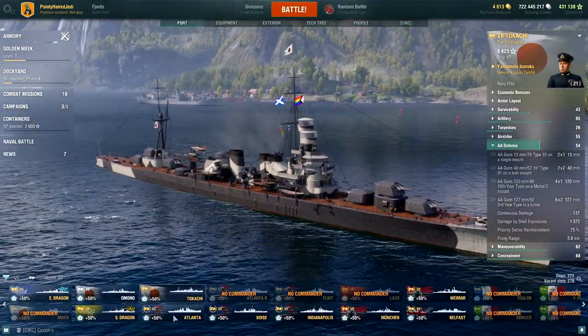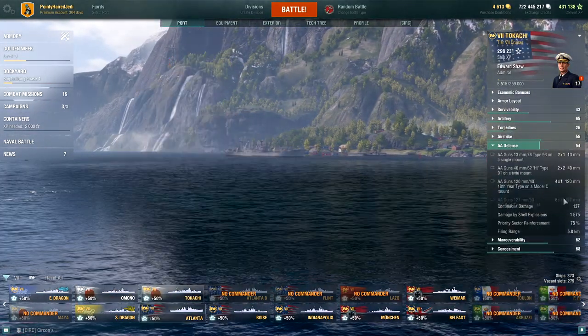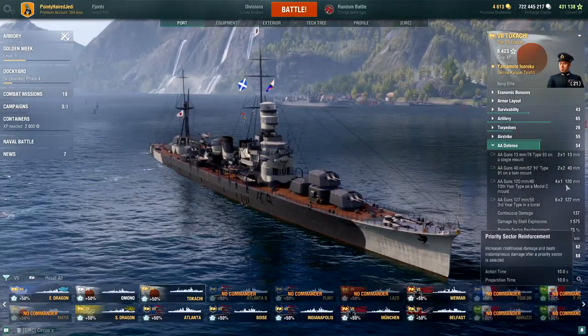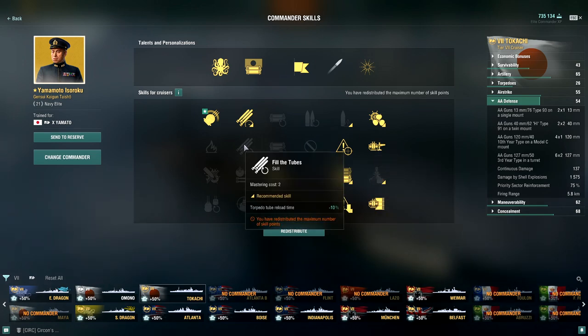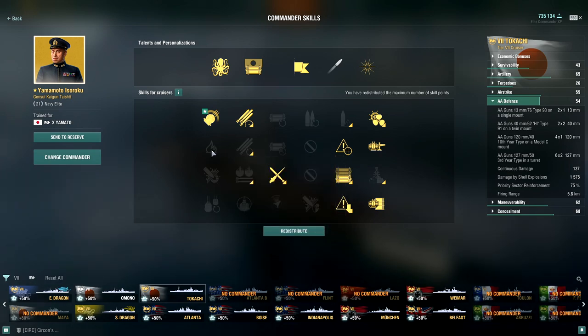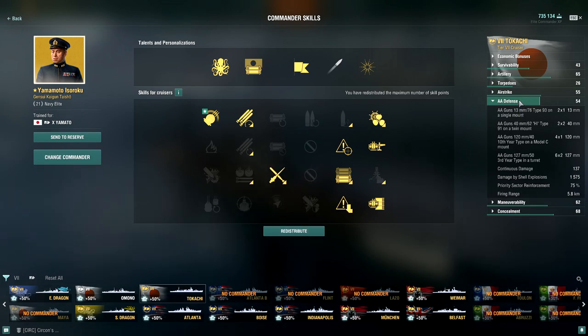Lastly on the AA — it's not particularly great considering this is sort of a Japanese Atlanta, though the Atlanta itself also heavily relies on flak, and this actually has less close-range DPS. You'll notice it says 75% — I've got Captain Yamamoto with Focus Fire Training, specced for some other cruiser. Fill the Tubes or Demolition Expert, which gives you an extra one percent fire chance, might be more useful for a captain focused on this ship.